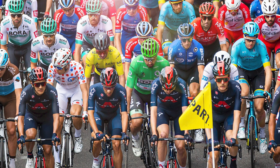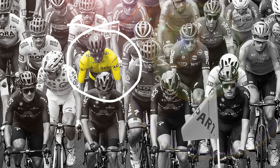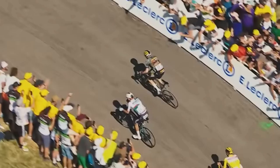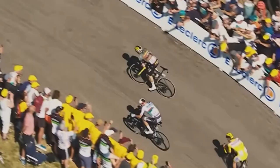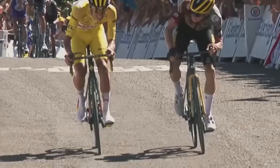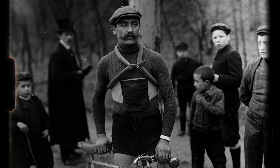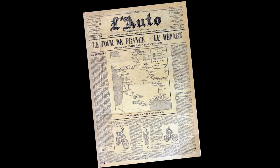There are four main jerseys that are awarded during the Tour de France. The yellow jersey is the most coveted jersey and it is awarded to the rider who has the lowest cumulative time after each stage. The first yellow jersey was worn by Frenchman Eugène Christophe in the stage from Grenoble to Geneva on the 19th of July 1919. The colour was chosen to reflect the yellow newsprint of the organising newspaper L'Auto.